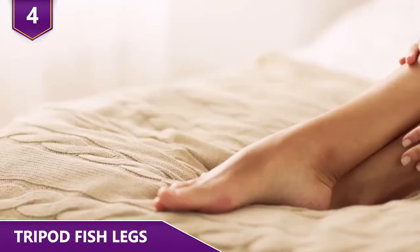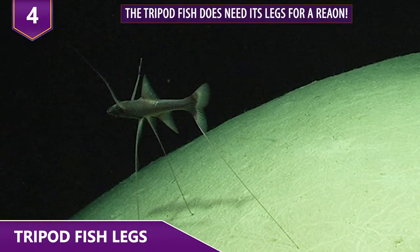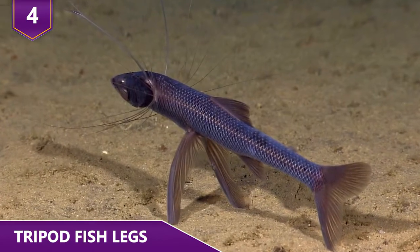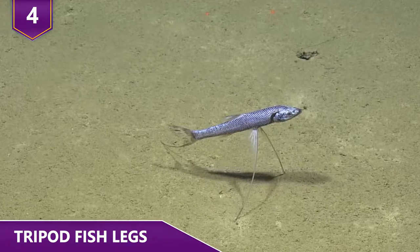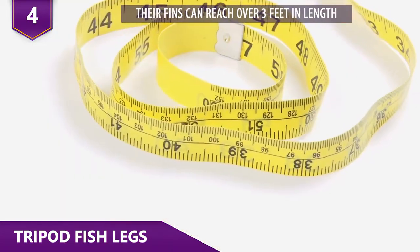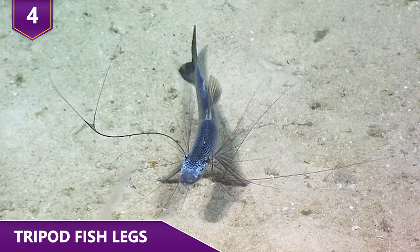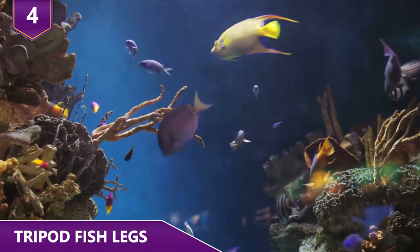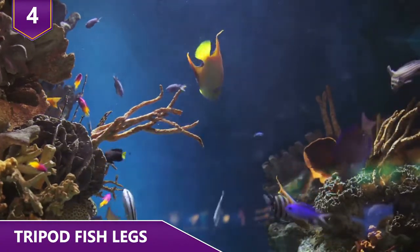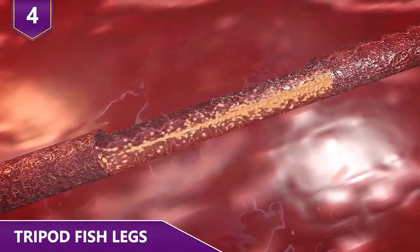Number 4: Tripod Fish Legs. Why on Earth would a fish need legs? The tripod fish does need its legs for a reason. These fish have very particular features that make them stand out at the bottom of the sea. They have some really long bony fins that help them stand up. These fins can reach over 3 feet in length, which is a lot considering tripod fish only measure around 12 inches on average. The fins are only used when needed — when cruising the waters, the fins function as low-hanging soft limbs, but when the tripod fish needs to stand, the fins get filled with internal fluids that make them stiffer.